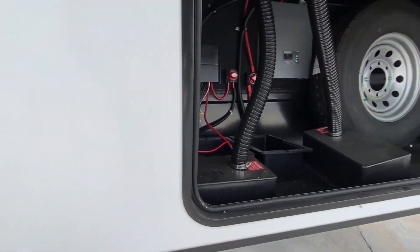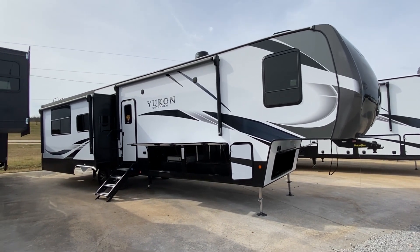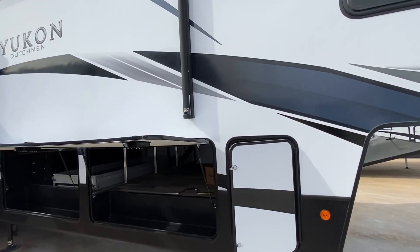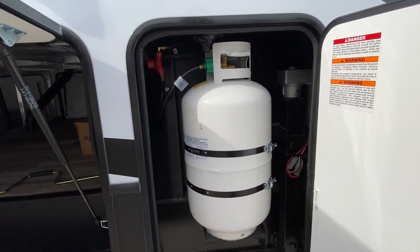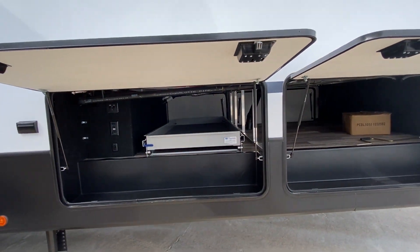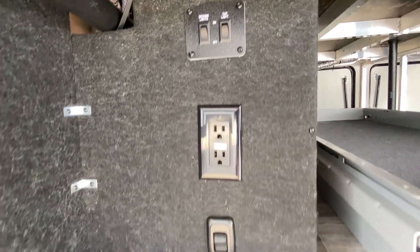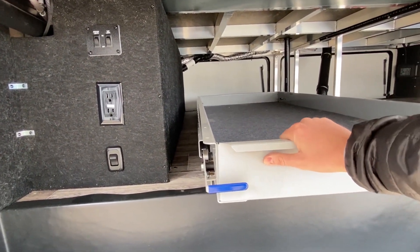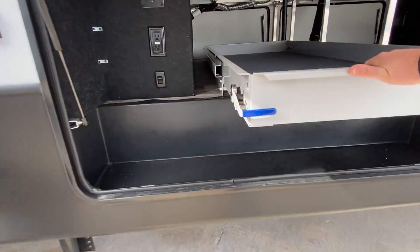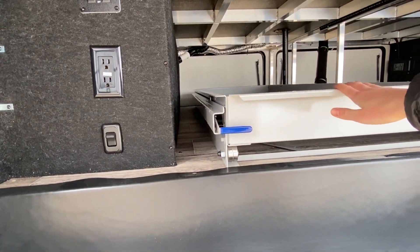I've got everything opened up just to show you. We have not done a fifth wheel in a while so I was excited. Right here we have a propane tank — we actually have one on the other side as well. I've got both of these storage bays open. Over on the other side you have doors just like here. And this right here — you just pull it out, get all your bags and chairs on it, push it back in, and it'll click. Once it clicks you're good. If it don't click, you're not good — make sure it clicks, y'all.